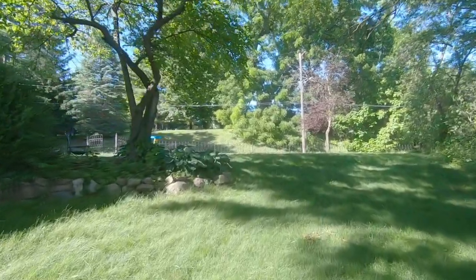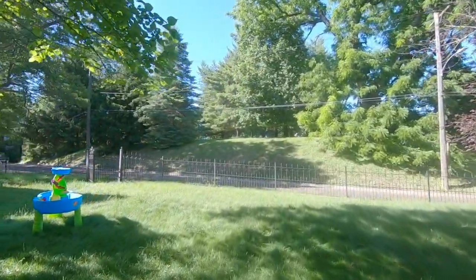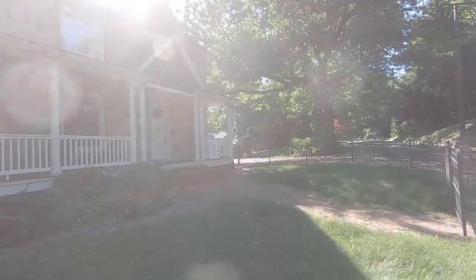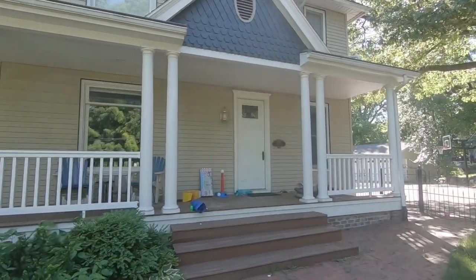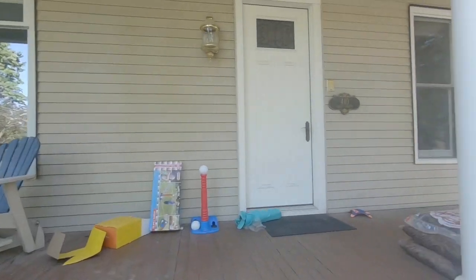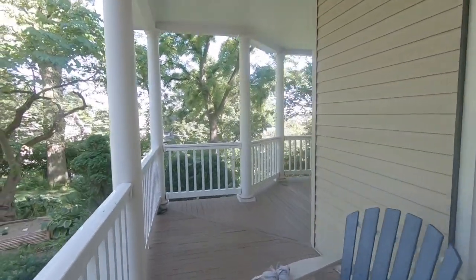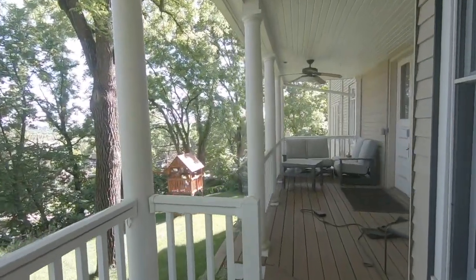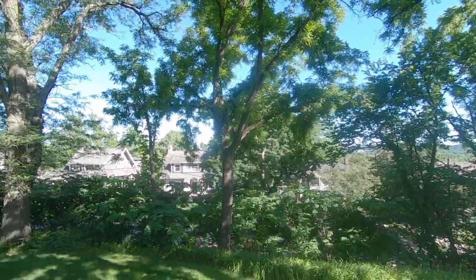Let me come back here — this is the front door of the house. You can see the porch wraps around, and there's some furniture over here. Right now you mostly see trees, but we're on a really big hill.